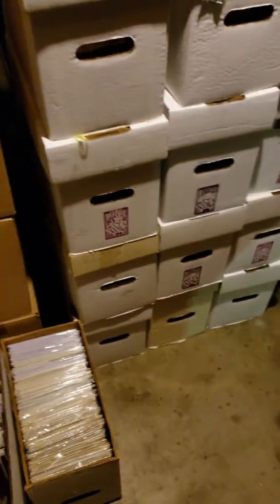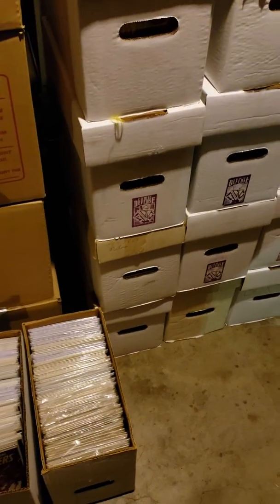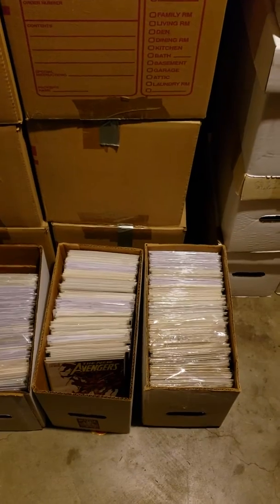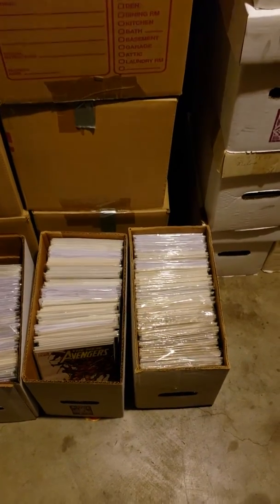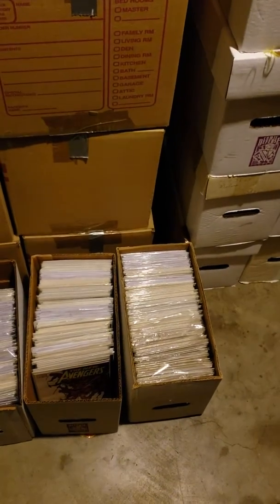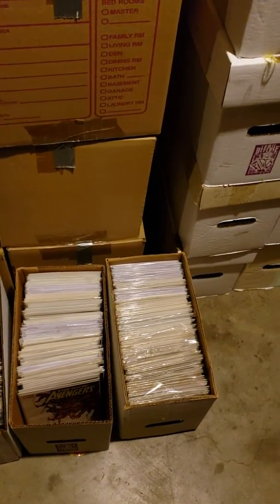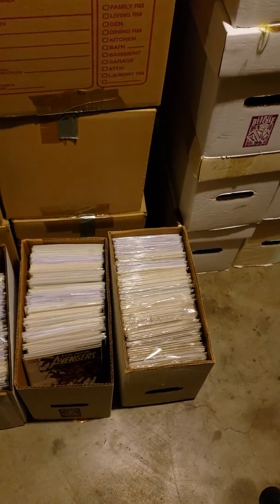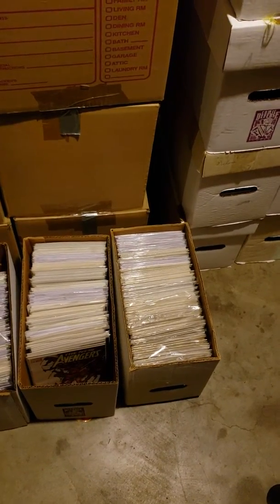This is going to be a week's process at least, going through and sorting everything out and getting things ready. I want to sell this on my eBay site — which is my goal anyway, to open up my own comic book store. I also need to get back to my storage and grab the rest of my art supplies.